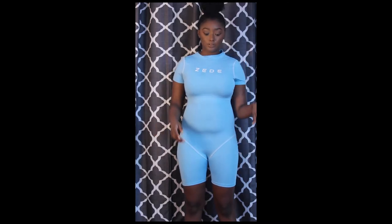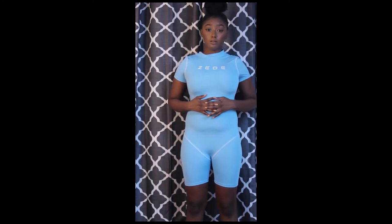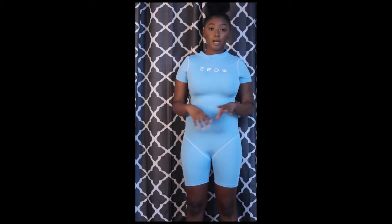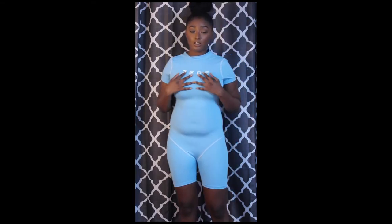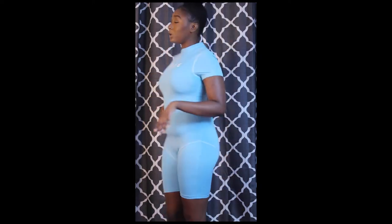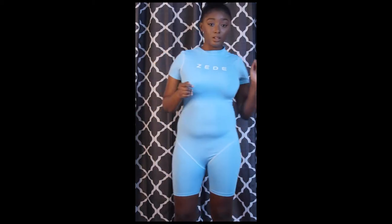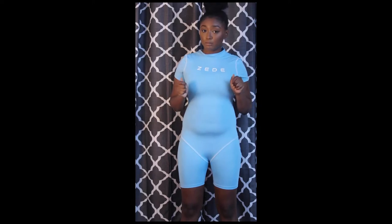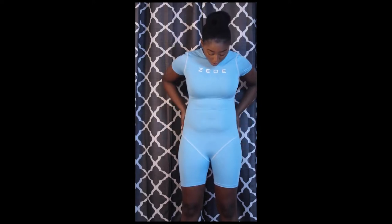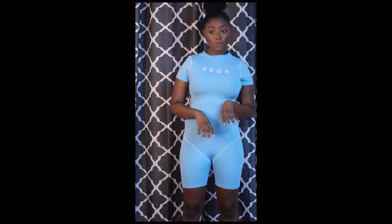The next Black-owned business I purchased from is Zed Apparel — you can find it on Instagram. I bought this blue bodysuit. It came in this light blue color and also a lime green color. She's not selling these anymore, so I had to cop. I've worn it twice already — I wore it in my graduation pictures. A graduation photo vlog will be dropping soon, so stay tuned. I wore this bodysuit underneath a blazer I'm also going to show you guys.